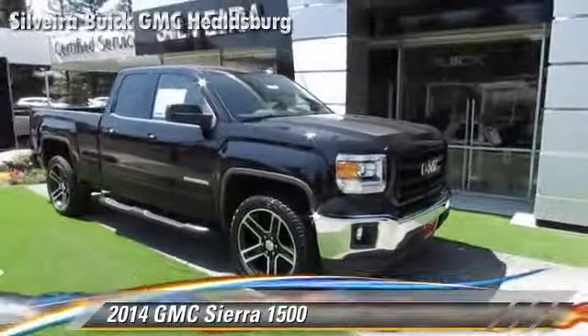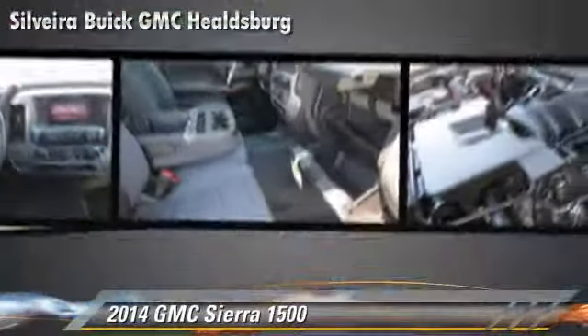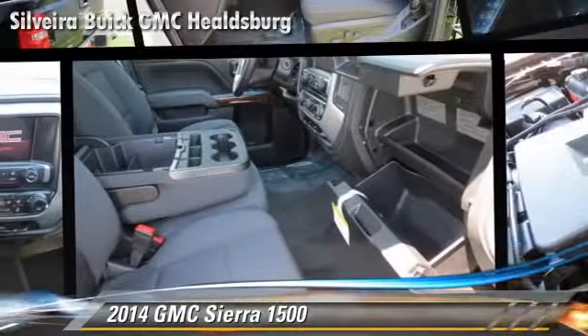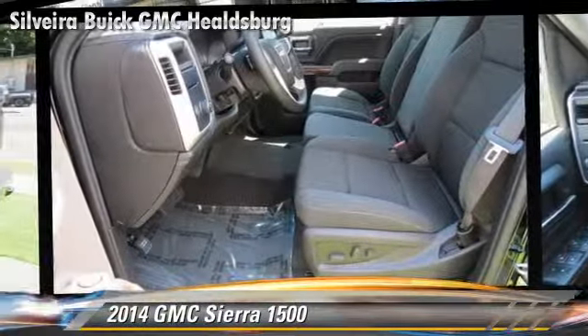The 2014 GMC Sierra 1500. This is a pickup truck powered by a 5.3-liter 8-cylinder engine with a 6-speed automatic transmission. This pickup truck is well-equipped.